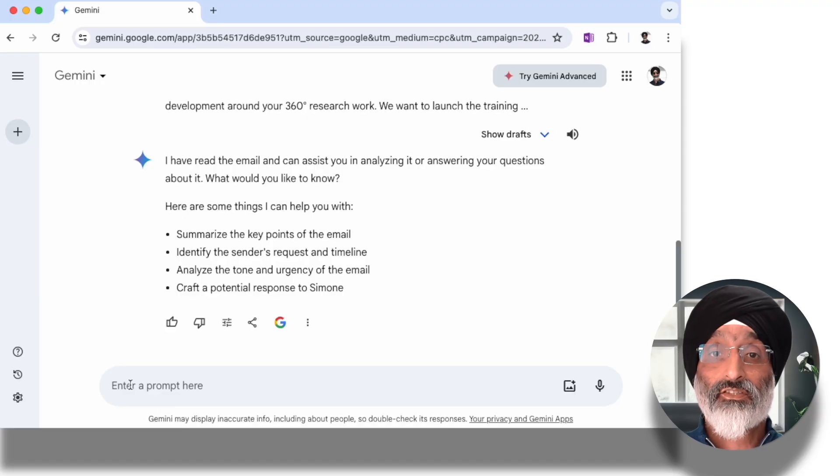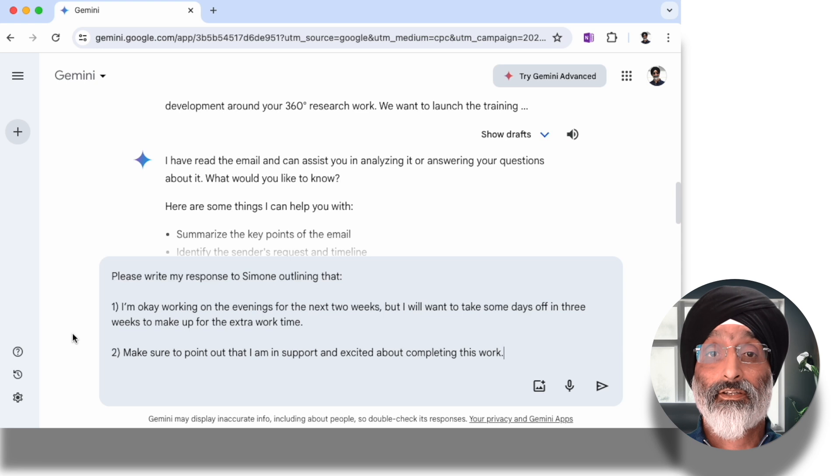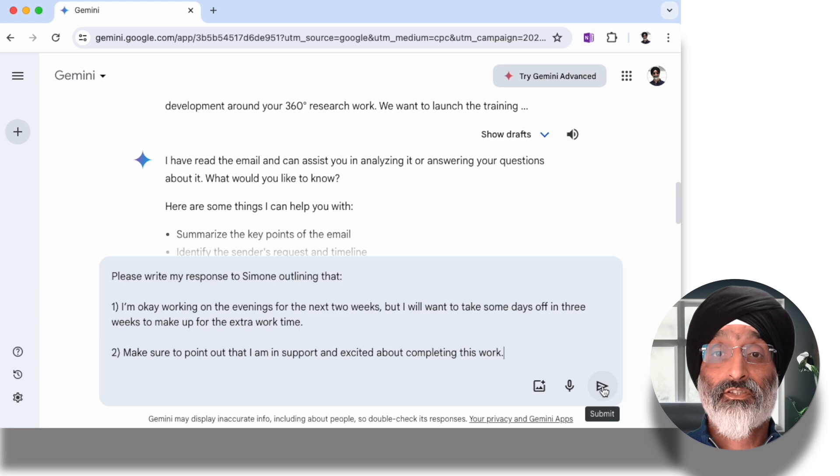So in this example, let's ask the AI to craft a potential response to Simone. I know at a high level I want the response to include the following points. I'll ask Gemini to write my response to Simone outlining: one, I'm okay working in the evenings for the next two weeks, but I will want to take some days off in three weeks to make up for the extra work time; and two, make sure to point out that I am in support of and excited about completing this work. So now the AI has context of Simone's original message as well as how I would like to respond.